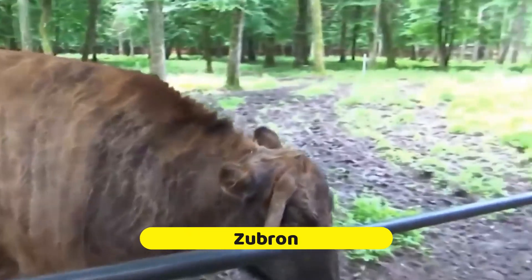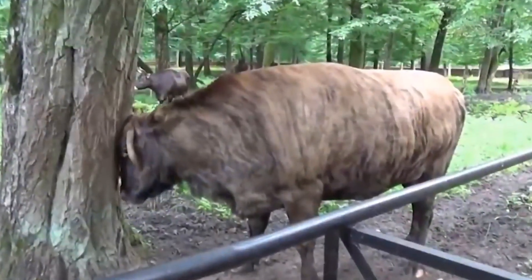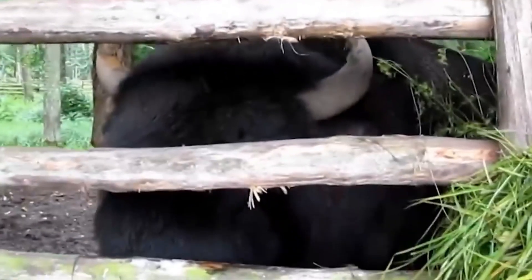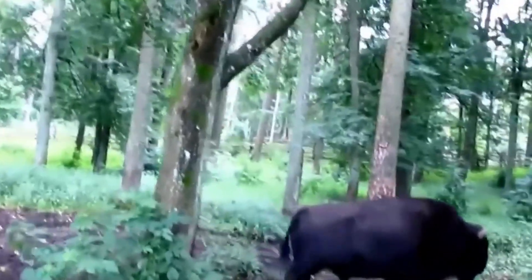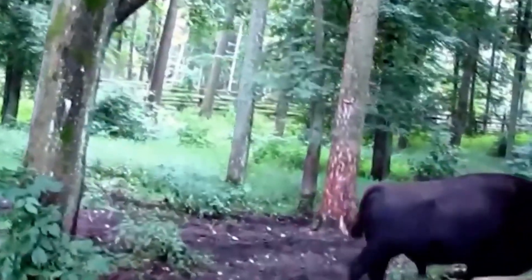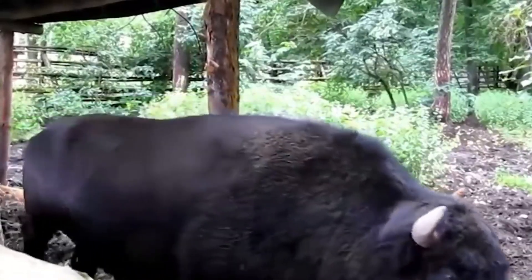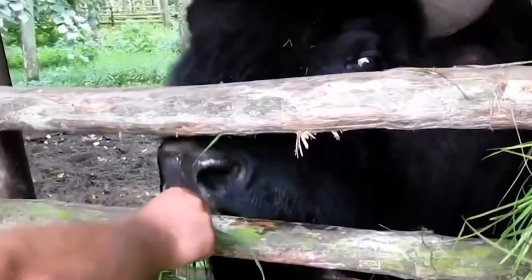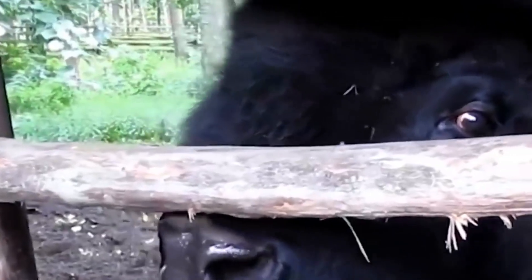The Zubron is an extraordinary hybrid resulting from crossbreeding domestic cattle and European bison — an impressive blend of strength and resilience. During World War One, the Zubron gained popularity as an alternative to traditional domestic cattle. Its ability to withstand harsh conditions and resist diseases made it a valuable asset, especially in times of scarcity. Today, these majestic creatures continue to roam the lands, showcasing their impressive strength and weight. Remember the incredible story behind this hybrid powerhouse.